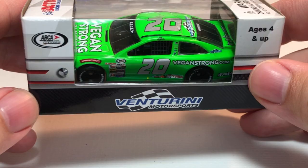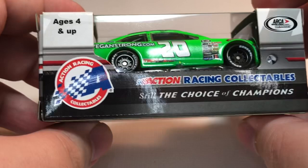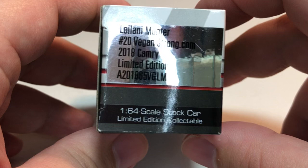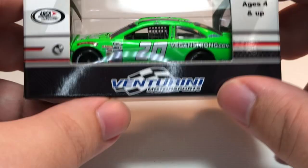Lionel did something good here — no NASCAR hologram since it's the ARCA car. Got the NASCAR logo, the barcode, more Action branding on this side, and a production sticker that says Leilani Münter, number 20, Vegan Strong, 2018 Camry, limited edition 1:64 scale stock car collectible.